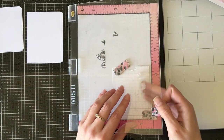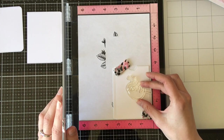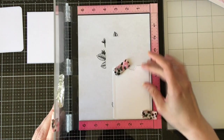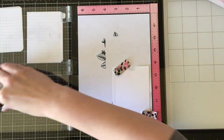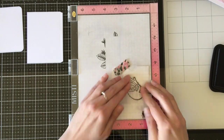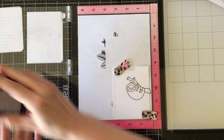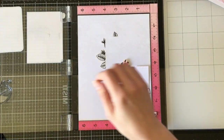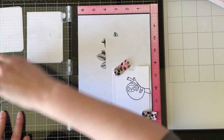October the 20th is International Sloth Day, and sloths just happen to be my absolute favorite animal because they are so cute. If you have never seen a baby sloth in a onesie, that is something you should Google. I'm not even kidding — it is about the sweetest tiny little thing you will ever see in your entire life.